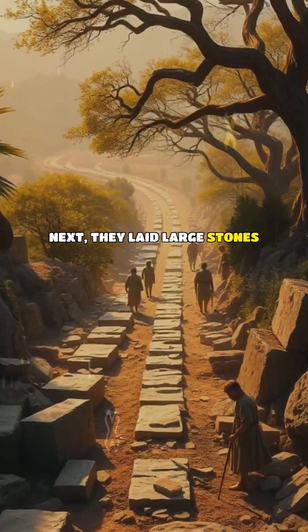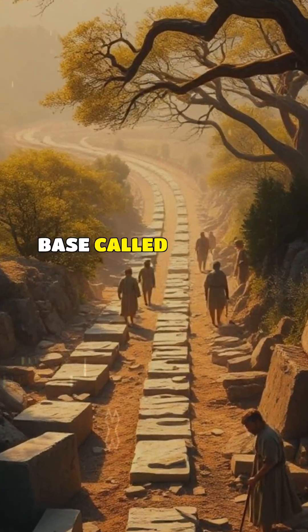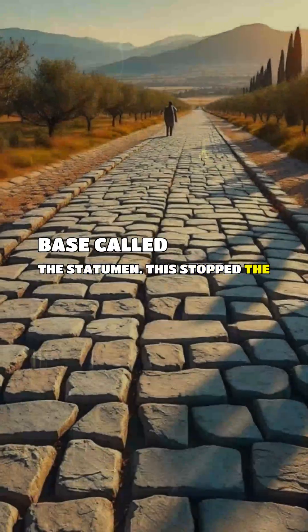Next, they laid large stones mixed with cement — a heavy, stable base called the statumen. This stopped the road from shifting.